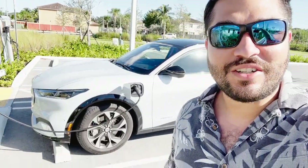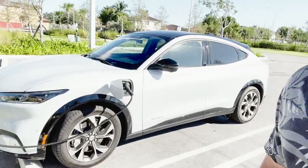Hey guys, we're doing a video on the 10 coolest features on the Mustang Mach-E. These are in no particular order, so check it out.